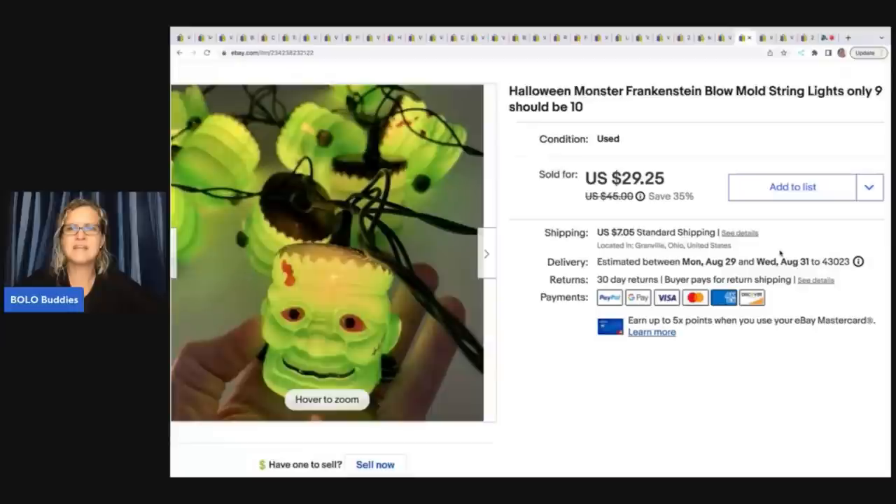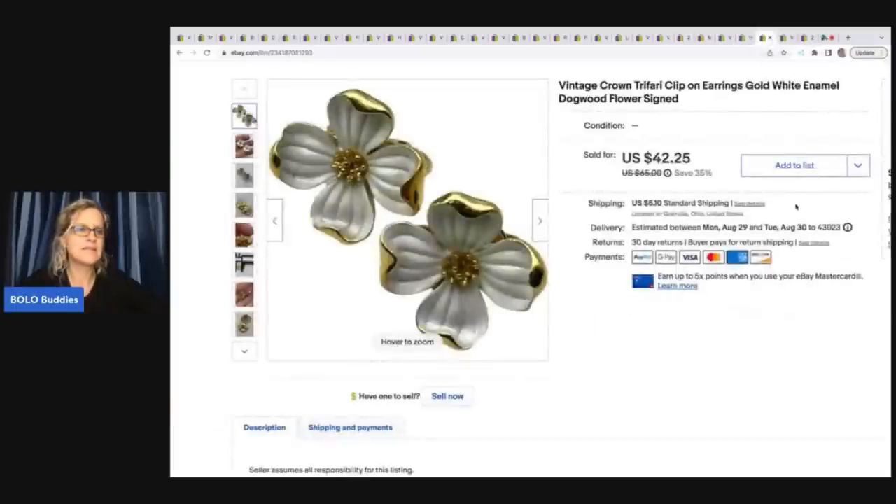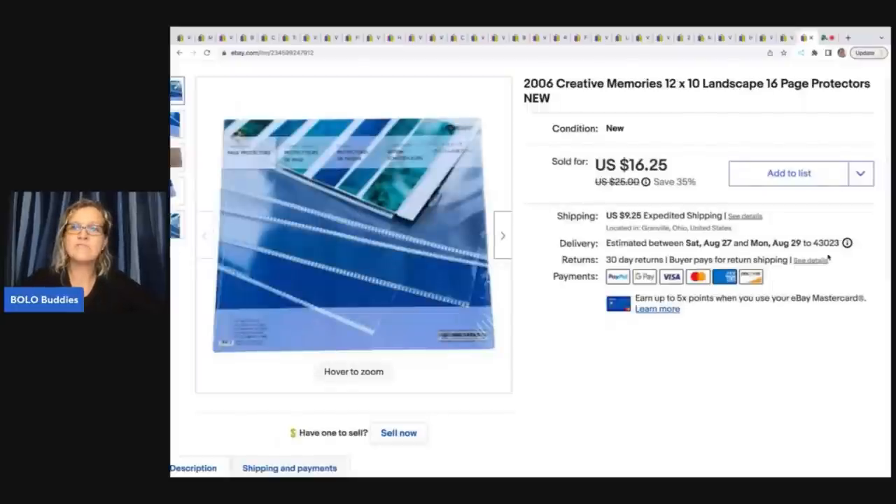This here is a Halloween Monsters Frankenstein blow mold string lights — there are only nine, not ten, so I put that directly in the title. I got these out of a thrift store mystery box and sold them for $29.25 plus shipping. Next, Trifari crown clip-on earrings — dogwood flowers — I found that using Google Lens. Got them at a garage sale for $1 and sold for $35 plus shipping. Then a vintage paper mache camel laying down made in Italy — from a thrift store mystery box — sold for $14.15 plus shipping. The last item is Creative Memories 2006 12x10 landscape 16-page protectors, new old stock. I sold this for $14 — got it at a garage sale for about $1. These Creative Memories new old stock items are hot sellers if you price them right.